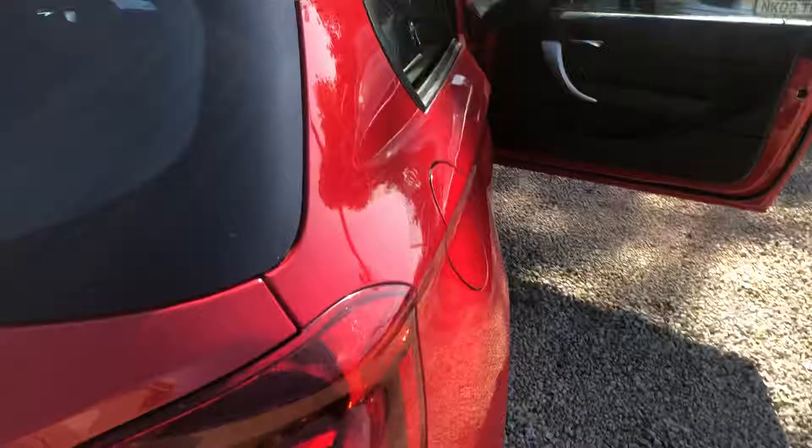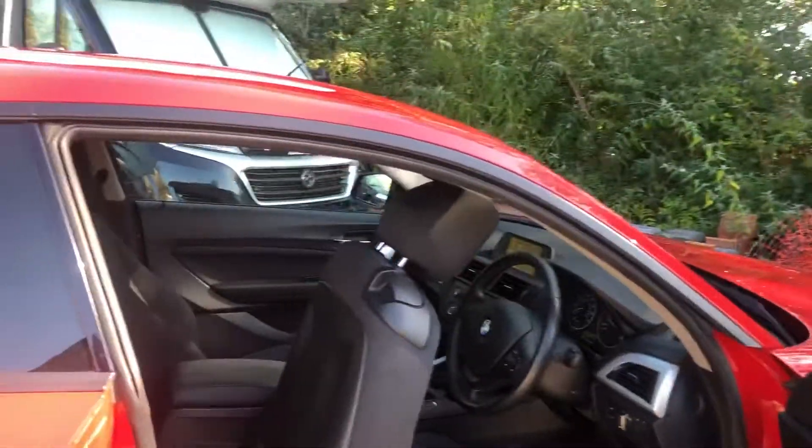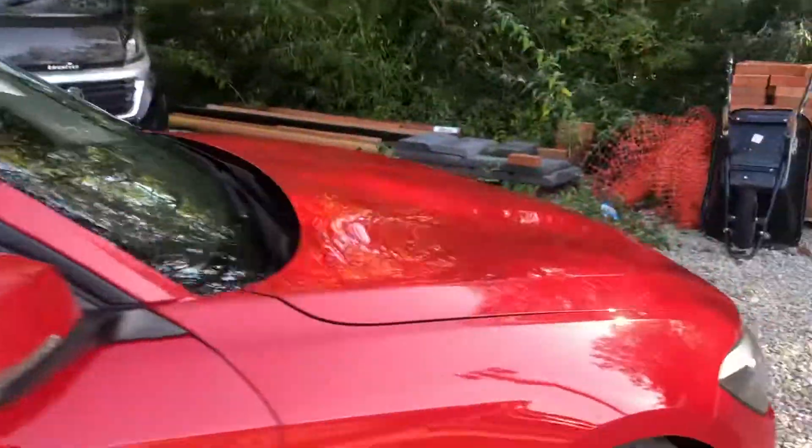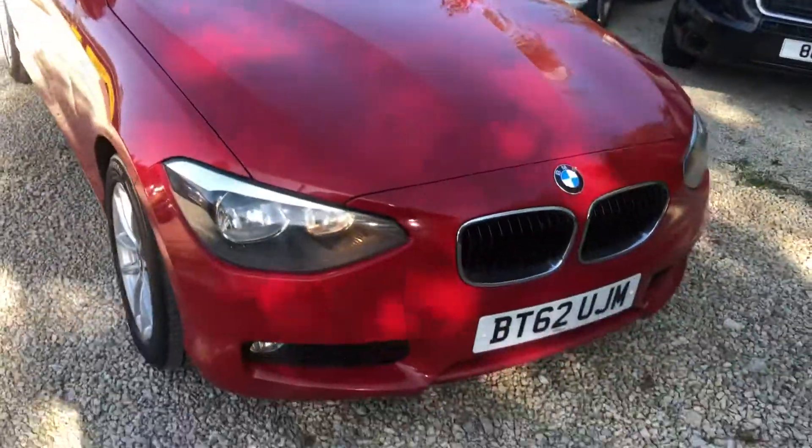Overall, a very nice, very well maintained BMW 116. Give us a call on 0114 303 01 49.